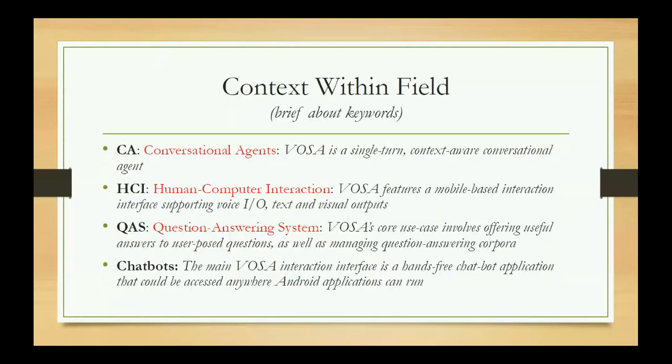The context of this research within the broader field can be looked at from several dimensions. First, conversational agents: VIOSA is a single-turn, context-aware conversational agent. For human-computer interaction, VIOSA is mobile-based and supports voice input/output as well as text and visual outputs. As a question answering system, VIOSA uses voice interactions and text prompts from the user to deliver back results or answers. It also falls in the category of chatbots — the main interface is a chatbot application that allows hands-free interactions and can run on Android or any Android emulation environment.